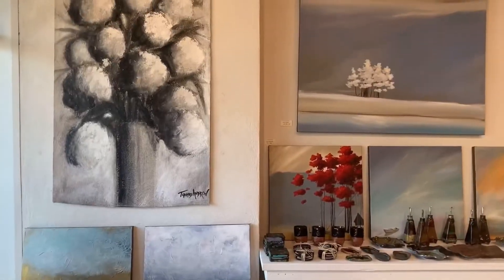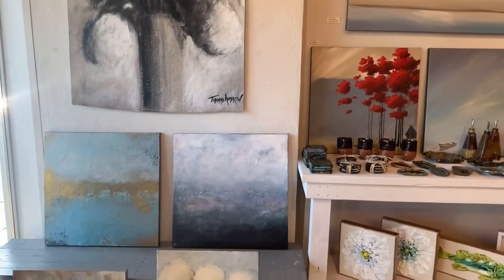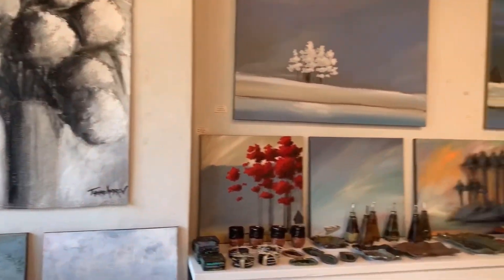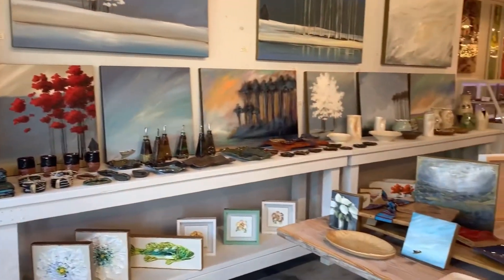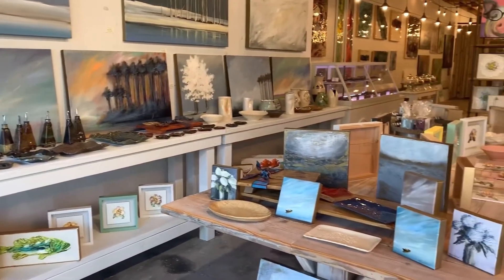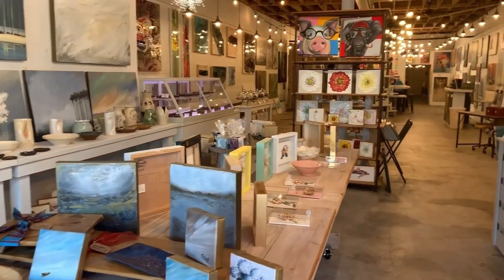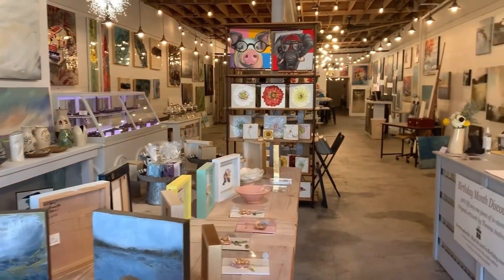On the left side when you walk in, you can see there's our front window, but you'll also see there's another wall of art. We also have tables of smaller art pieces, pottery, candles — all kinds of great pick-up art related items.